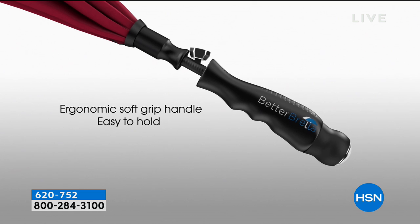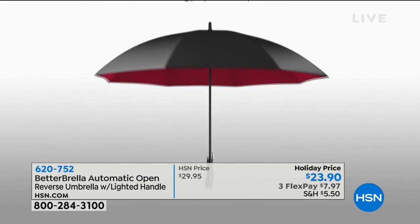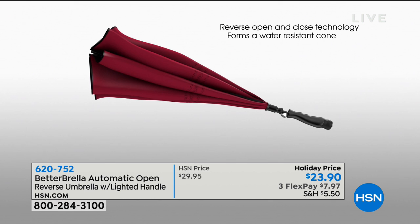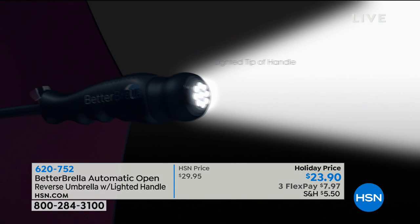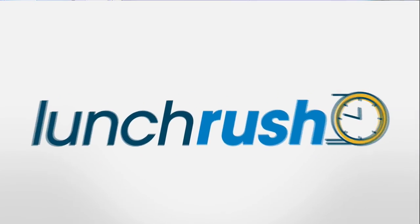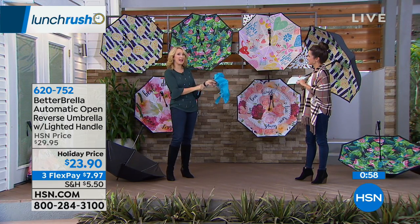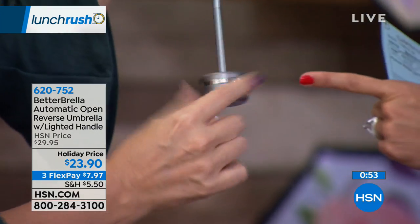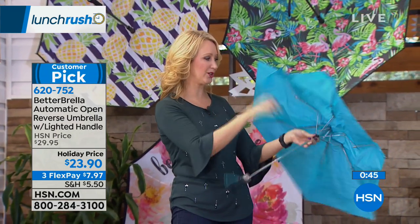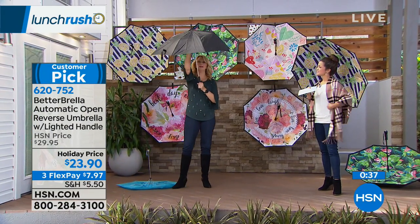It's dual-ply construction, so it's super durable. It features hydrophobic technology so water just rolls right off. There's no exposed metal with the Better Umbrella — it's a better, smarter way to stay drier. The traditional umbrella has exposed metal that pinches fingers and catches hair. The Better Umbrella is wind resistant at 38 miles per hour. The handle has little grooves for your fingers so you're not holding a tiny nub in the wind. One button opens it — push the button and it pops right open.